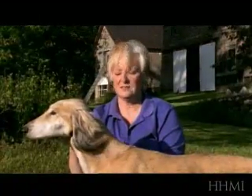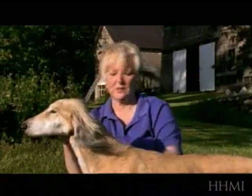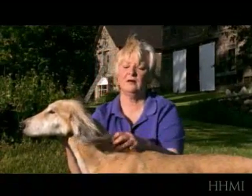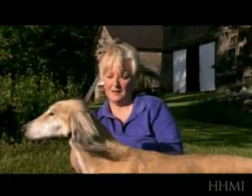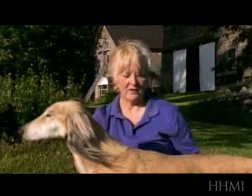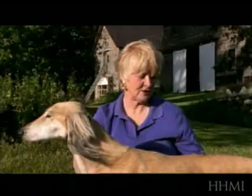I think that his neck is a little bit too short. He's got great strength in the neck, but I'd like to have it just a smidgen longer. I also would like to have a little more muscle definition in the rear.